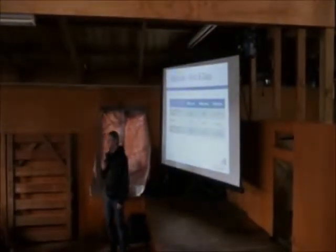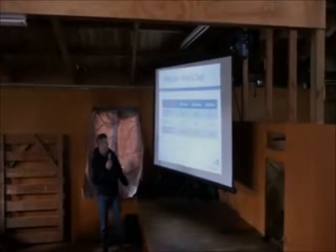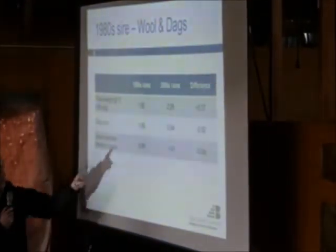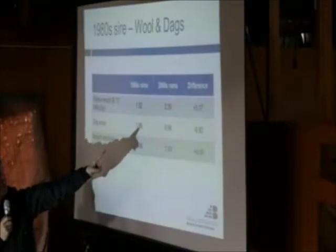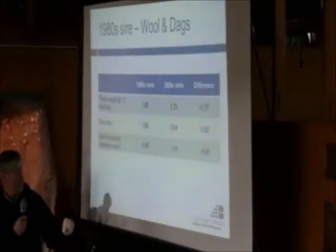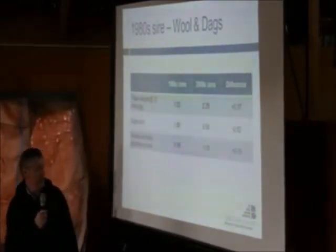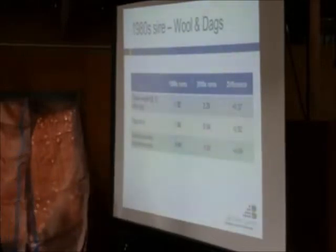Wool - I know wool's not contributing very much to farm income now - but there has been a lot of selection for wool in the intervening period. We've added 370 grams of wool genetically over that time, from 1.9 kilograms to 2.3. DAG score is something that can be recorded in SIL and we've made substantial improvements there - gone from a scale of one to five, with a substantial reduction in DAGs. Breech and belly bareness is possible to select for, but not many people are, so we haven't made much change in that.